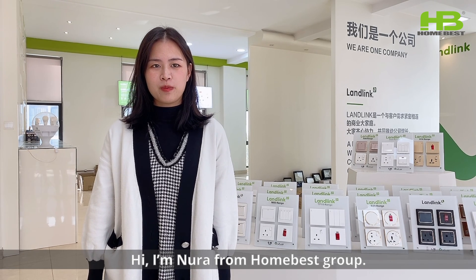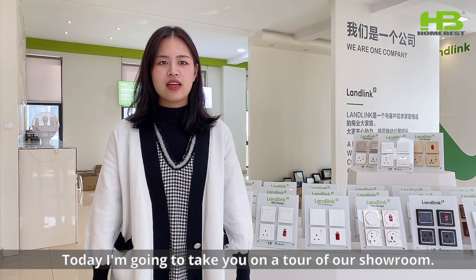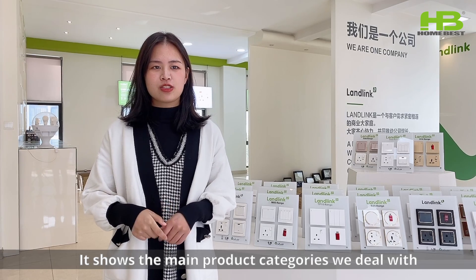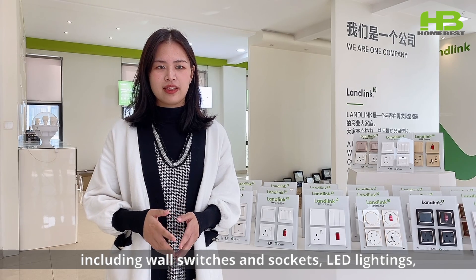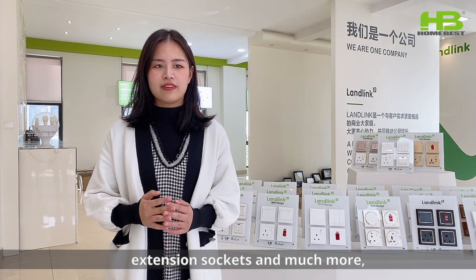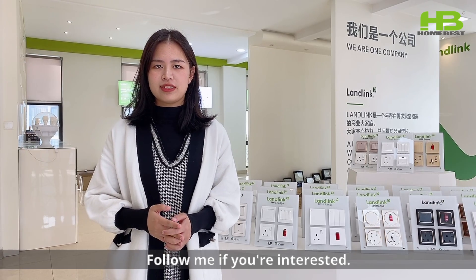Hi, I'm Nora from HomeFest Group, home festival to make your home better. Today, I'm going to take you on a tour of our showroom. It shows the main product categories we deal with, including both switches and sockets, LED lighting, extension sockets and much more. And of course, we are all introduced to you. Follow me if you are interested.